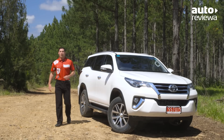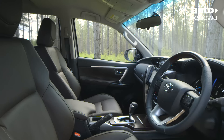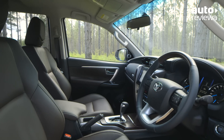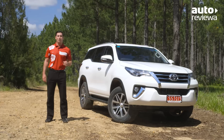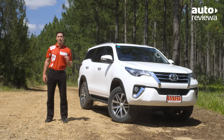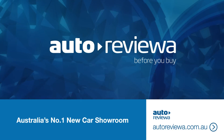Overall, the new Fortuner combines great off-road performance with comfort and safety, offering a refined SUV that feels as at home in the city as it does on weekend adventures. If you would like to review the Fortuner's competition, please check out the playlist on our channel. If you're in the market for a new car, be sure to check out autoreviewer.com.au before you buy.